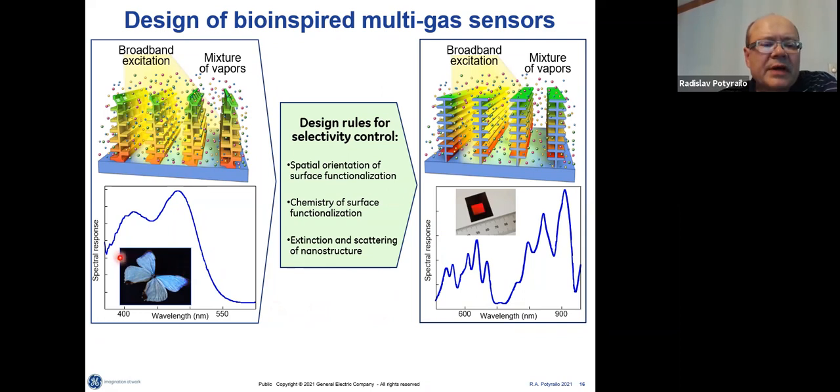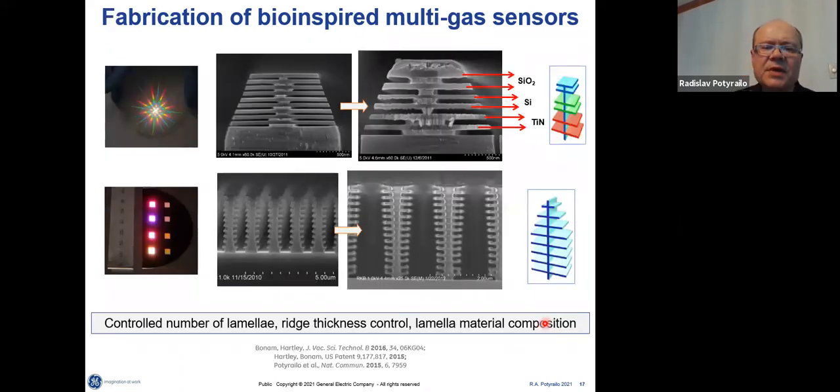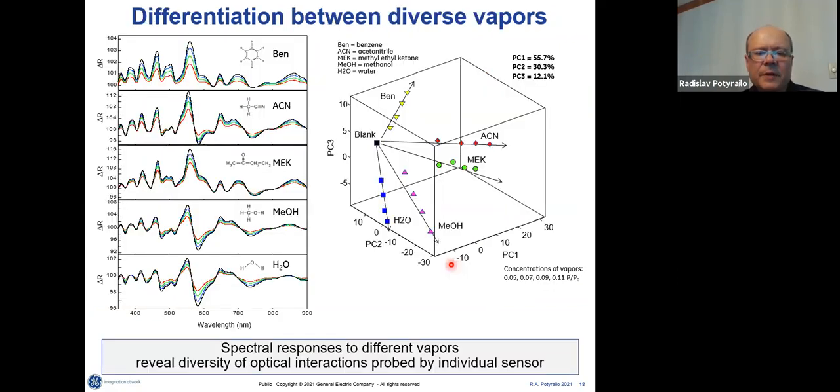The reflectivity spectrum of the Morpho butterfly is not very complicated, but the structures we have been fabricating have much more diverse spectral features. Using conventional lithography, we were able to make structures not only with single material but also with different materials. Using electron beam lithography, we can fabricate structures with multiple lamella — from PMMA and other materials. When we expose them to different types of volatiles, we see diverse spectral responses and our scores plot shows the ability to resolve those volatiles quite well.